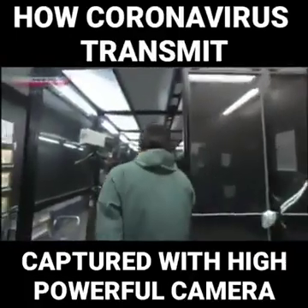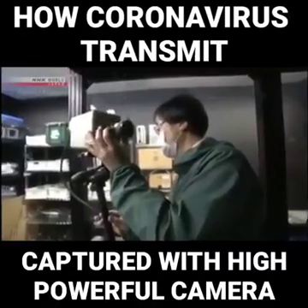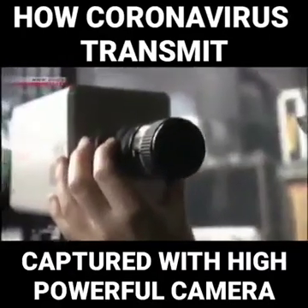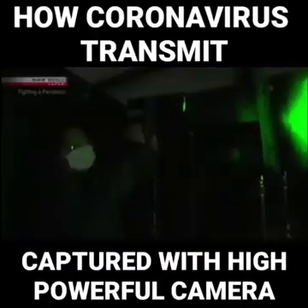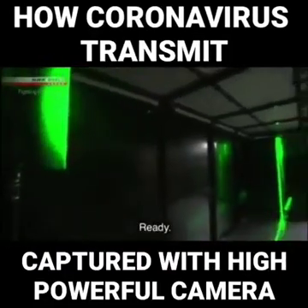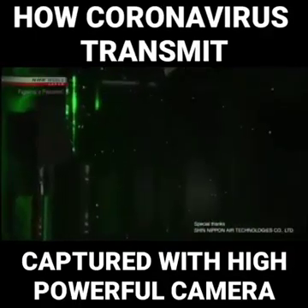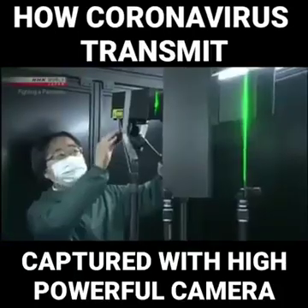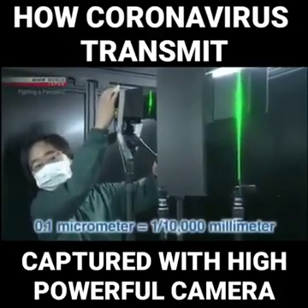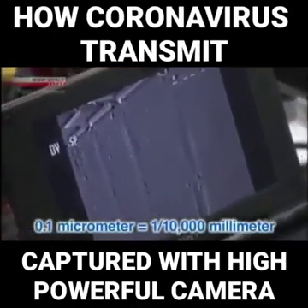How does this take place? NHK is conducting an experiment with a group of researchers. The team will track particles in the air using laser beams and a high-sensitivity camera. This technology allows us to detect droplets as small as 0.1 micrometers wide.